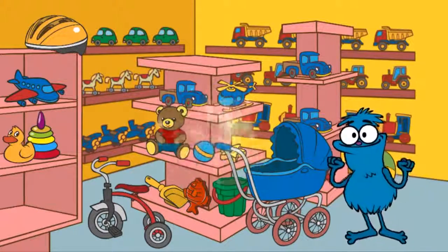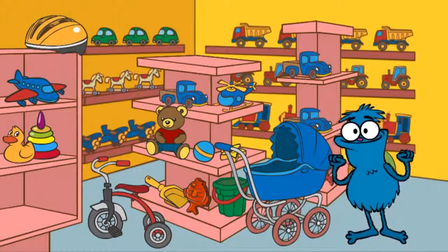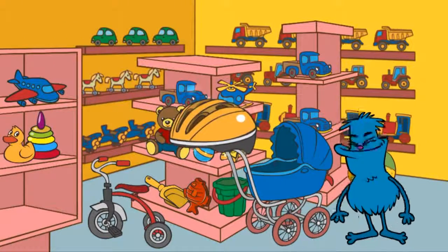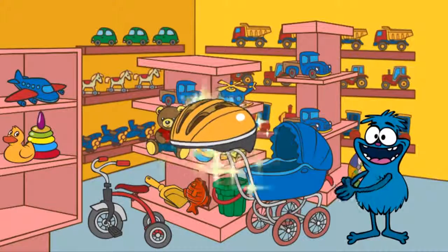Well done! Now let's find a yellow helmet. Where is the helmet? Hooray! We've found a yellow helmet.